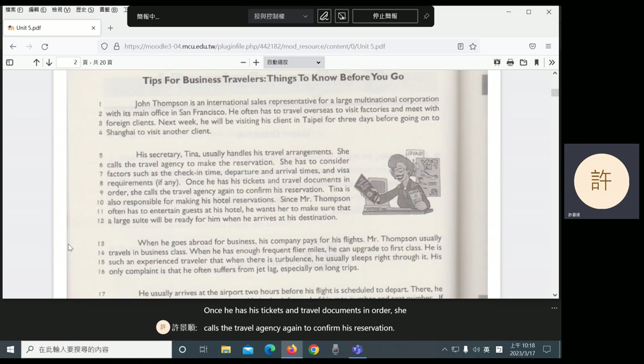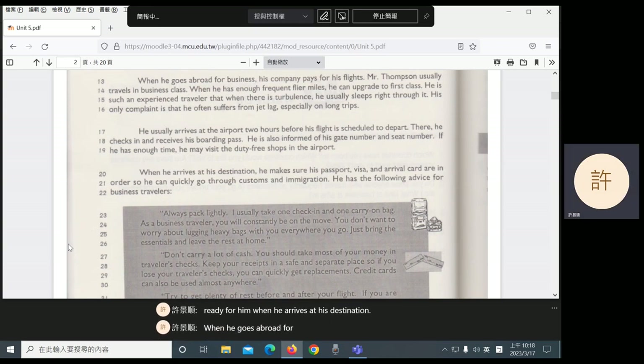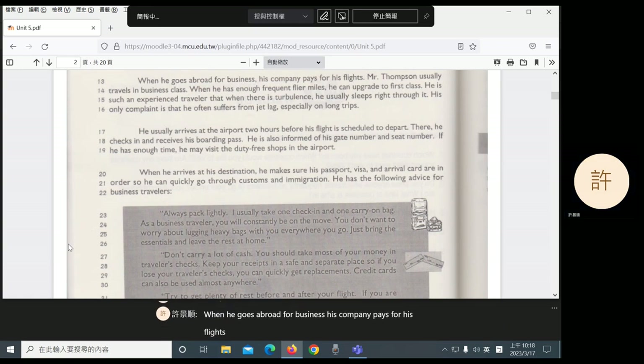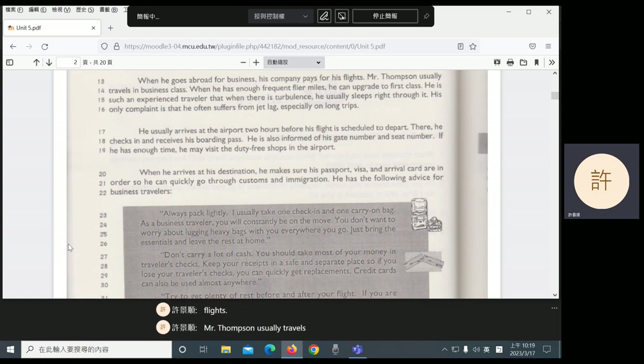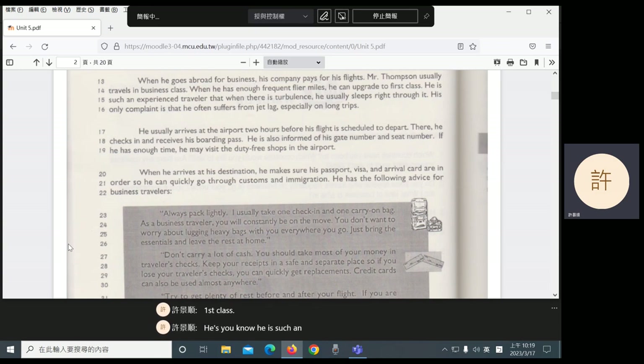Tina is also responsible for making his hotel reservations. Since Mr. Thompson often has to entertain guests at his hotel, he wants her to make sure that a large suite will be ready for him when he arrives at his destination. When he goes abroad for business, his company pays for his flights. Mr. Thompson usually travels in business class. When he has enough frequent flyer miles, he can upgrade to first class. He is such an experienced traveler that when there is turbulence, he usually sleeps right through it. His only complaint is that he often suffers from jet lag, especially on long trips.